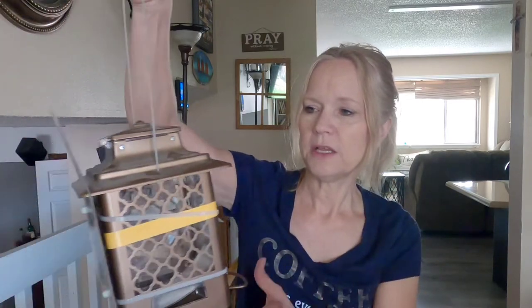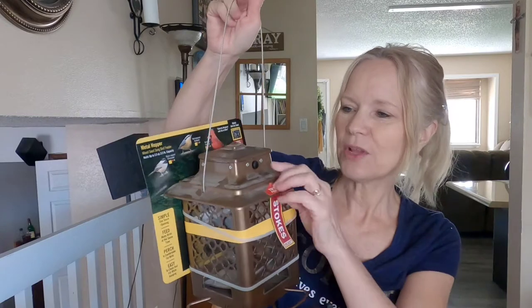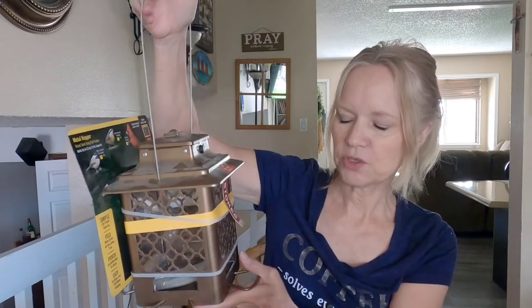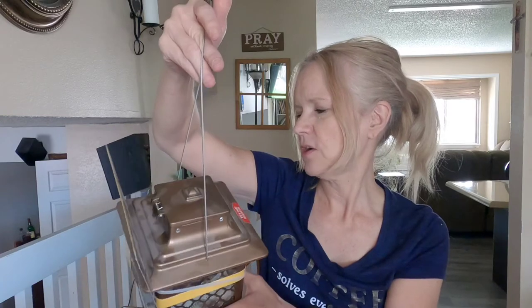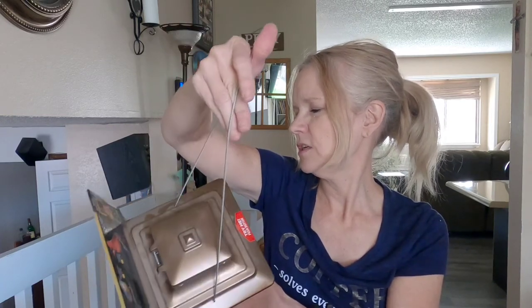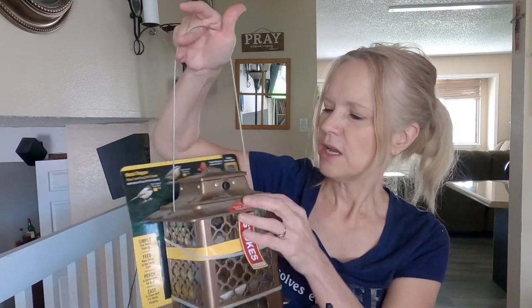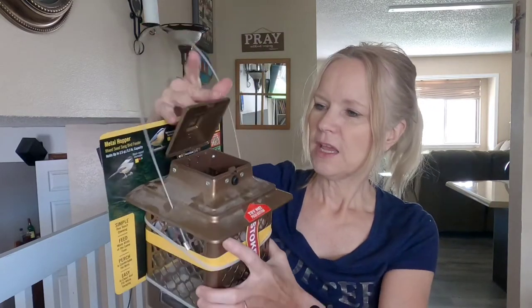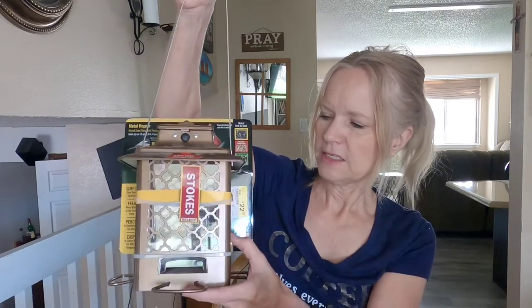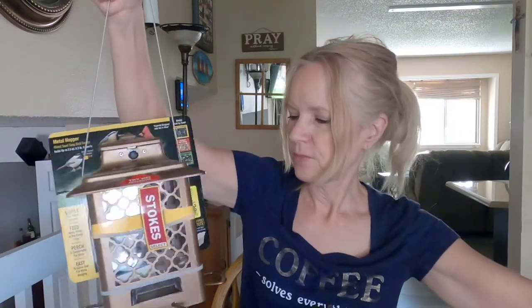And then this is the one I really liked. It costs a little more — it's metal, so this will be the one that will hopefully last a little bit longer and through the hail season. So if we went camping, I would leave this one out in case we did get hit by a storm. This one is called Stokes, it was $22.99, and it's a metal hopper. The nice thing is you just push a little button, it pops open, and you can put your seed in there. It's probably some type of plexiglass on the sides — it's much sturdier than the plastic one.